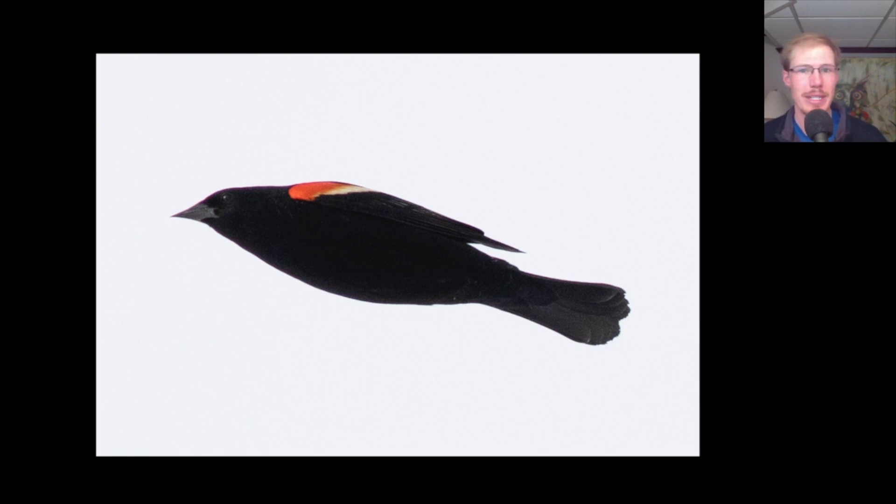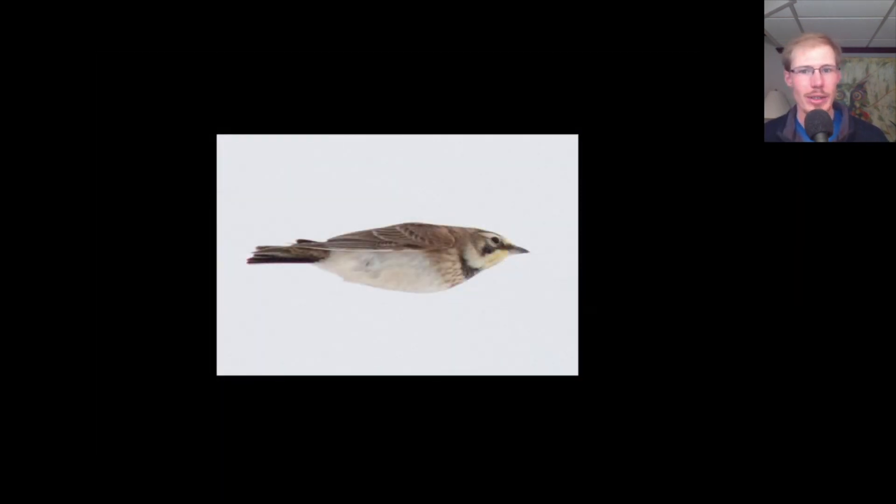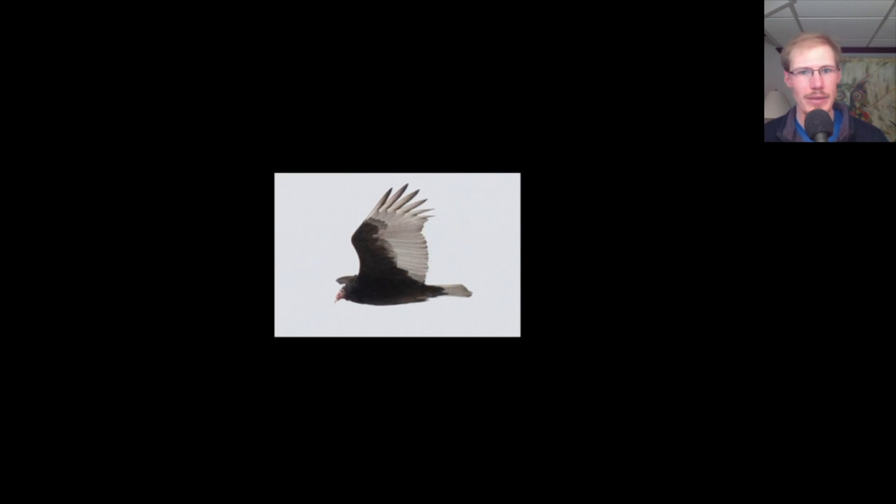Red-winged blackbirds are starting to show up in small numbers — about 16 of these — and we also had a small number of common grackles. Red-winged blackbirds become our friends later in the season because once they start nesting in the marsh, whenever a hawk flies over — especially a Cooper's hawk or sharp-shinned hawk down low — they give their high-pitched alarm call, letting us know to look for a raptor passing through. We had the first two turkey vultures of the season today that migrated through together, and it'll be about another month until we reach peak migration for turkey vultures, where we can get as many as 3,000 or more in a single day.